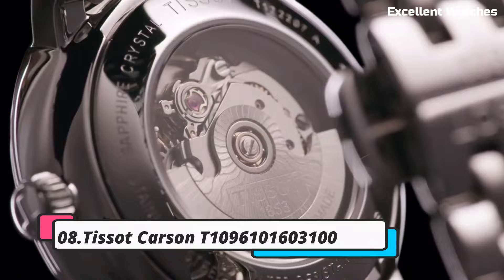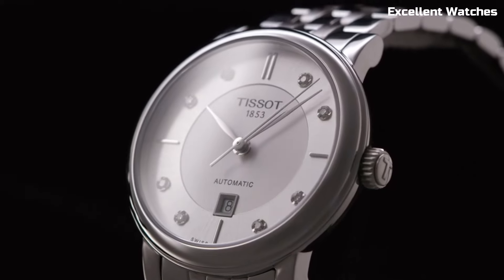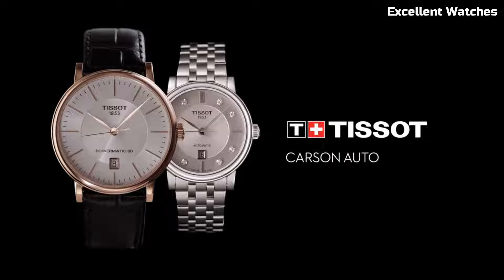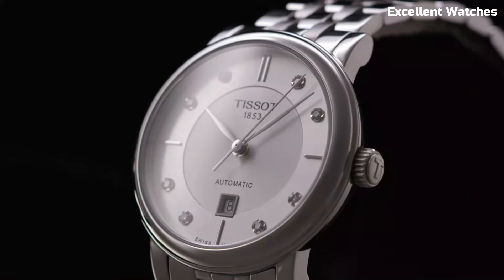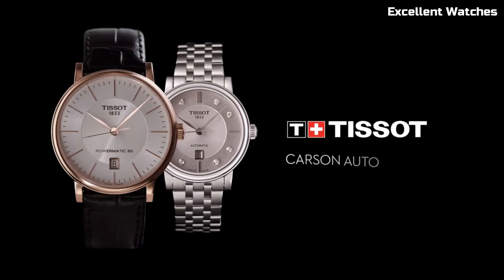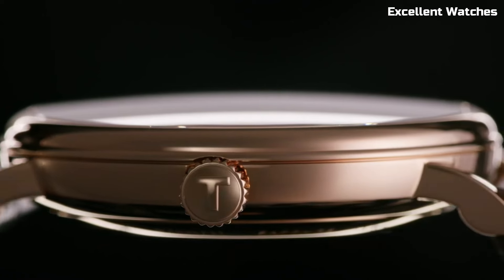Number 8: Tissot Carson Watch. The Tissot Carson is a timelessly elegant watch that embodies Swiss watchmaking excellence. Encased in stainless steel, it radiates sophistication and durability. Its minimalist design, featuring a clean dial with Roman numeral markers, exudes a classic charm suitable for any occasion. The watch is powered by a precise Swiss quartz movement. The sapphire crystal is scratch-resistant, maintaining its pristine appearance.